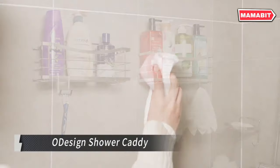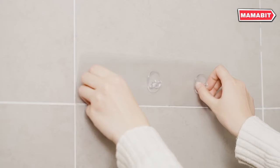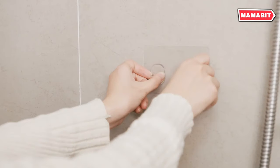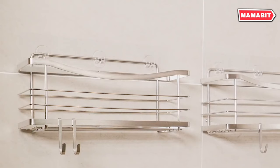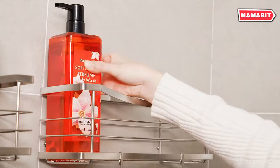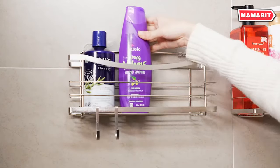Upgrade your shower organization with the ODesign Shower Caddy. Crafted from 100% rust-proof 304 stainless steel, this caddy stands up to moisture and corrosion, maintaining its sleek appearance for years. Installation is a breeze — no drilling required. Simply peel, stick, and hang. The removable hooks offer customizable storage for razors, washcloths, and loofahs, adapting to your changing needs.